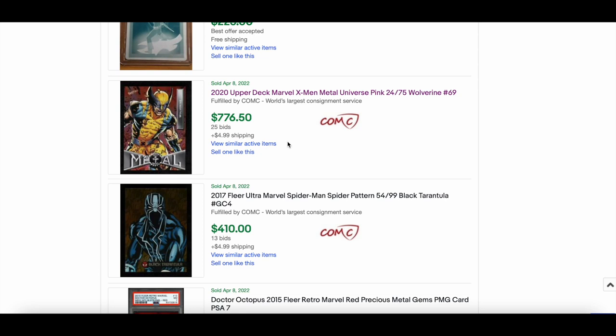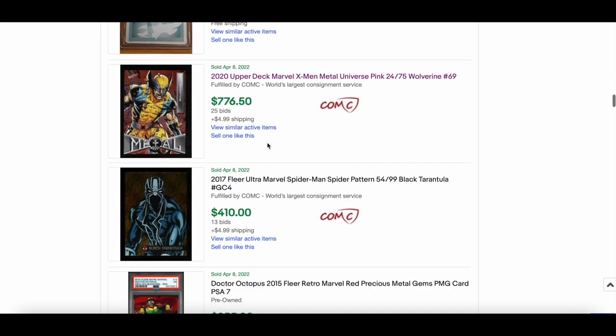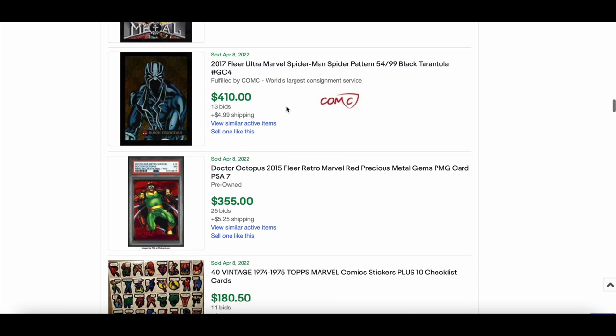A pink Wolverine from the 2020 X-Men Metal set, numbered at 75 — you don't see many of these hit the market — sold for $776. The artwork on this Wolverine is in my opinion one of the best: really nice pose, great coloring. Solid sale there. Another Fleer Ultra Spider-Man royal foil — Black Tarantula out of 99 — went for $410. That's crazy.